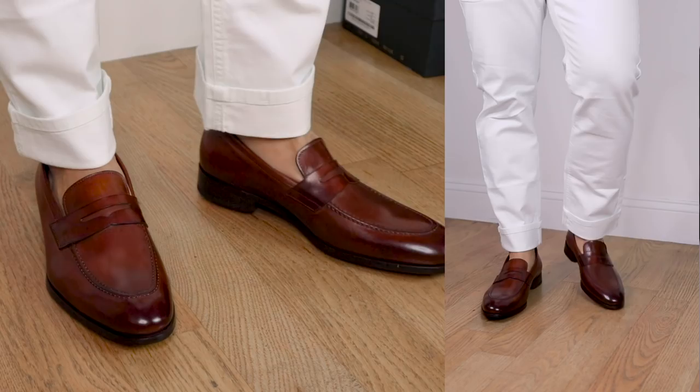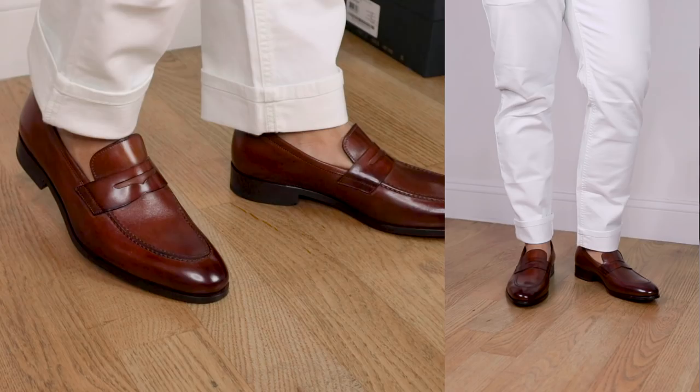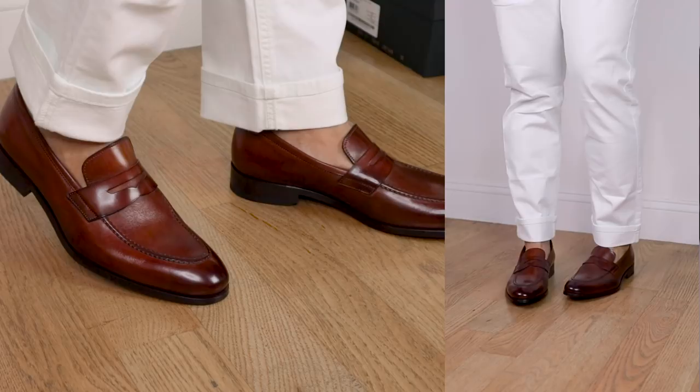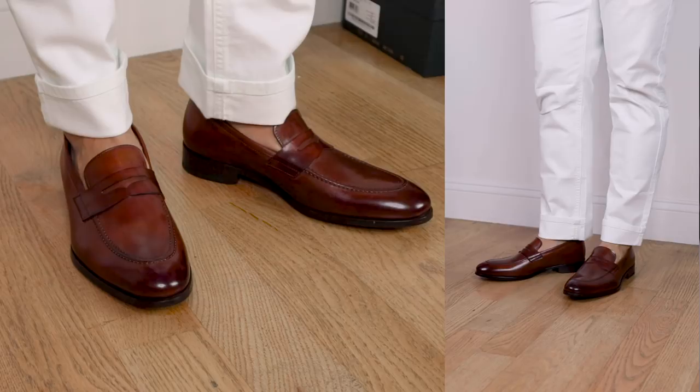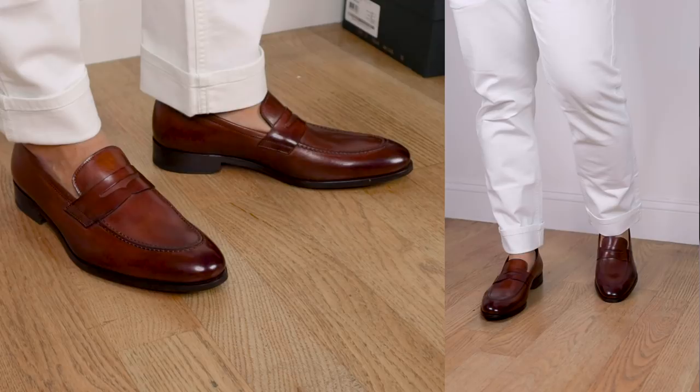Pant choice number three: white denim. I love white or off-white denim and chinos, especially in the summertime. A really white pair of pants contrasts nicely with that tan leather color. Up top I usually wear a chambray shirt, something in a light blue, or go the opposite direction with a navy linen shirt — I think that combination looks really slick. When wearing white jeans or chinos with tan leather shoes, you can really wear any top and it's going to look amazing. If you're somewhere tropical, don't be afraid to go more vibrant with pattern or extra color in your shirt.